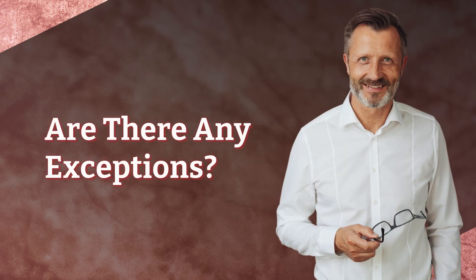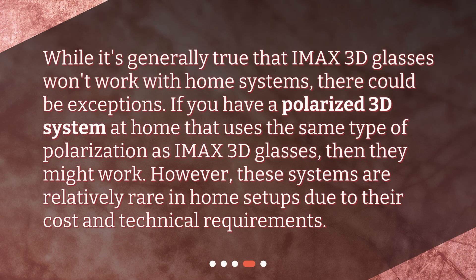Are there any exceptions? While it's generally true that IMAX 3D glasses won't work with home systems, there could be exceptions. If you have a polarized 3D system at home that uses the same type of polarization as IMAX 3D glasses, then they might work. However, these systems are relatively rare in home setups due to their cost and technical requirements.